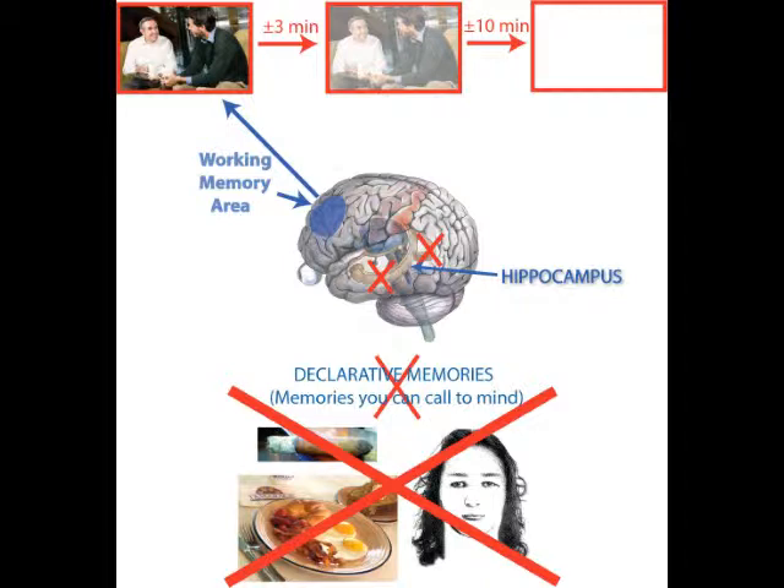This regrettable fate befalls many victims of Alzheimer's disease, which has a penchant for damaging the hippocampus. Well then, what gives the little hippocampus the power to establish conscious memories?